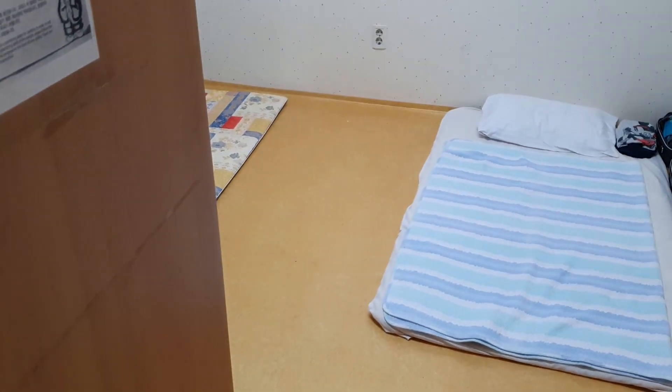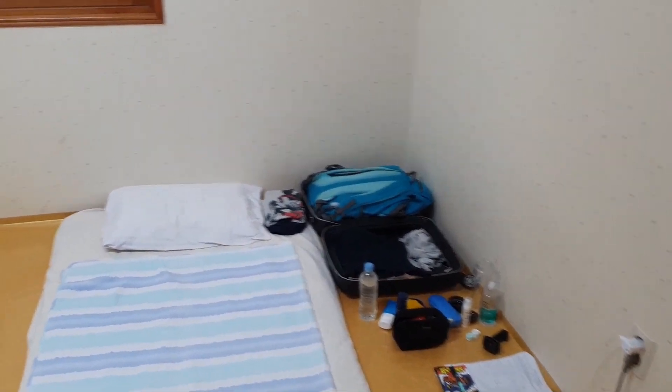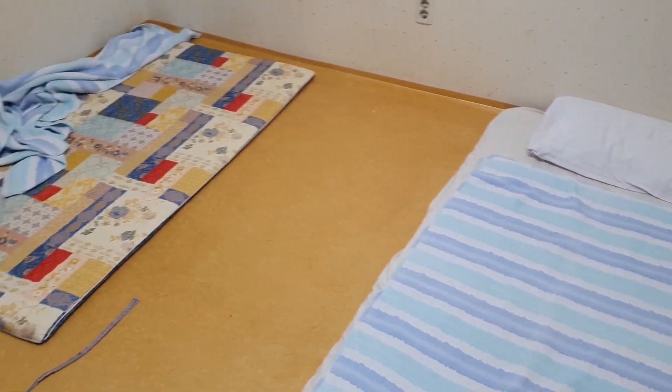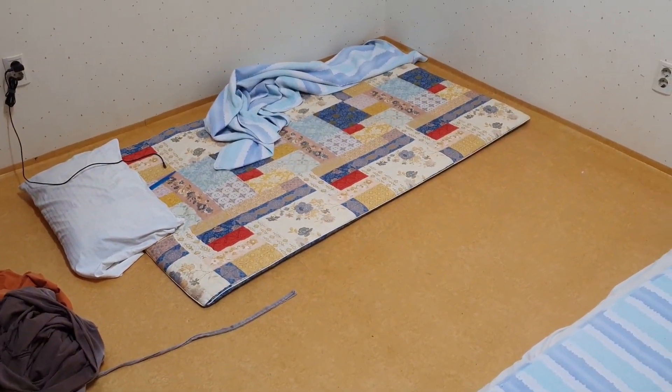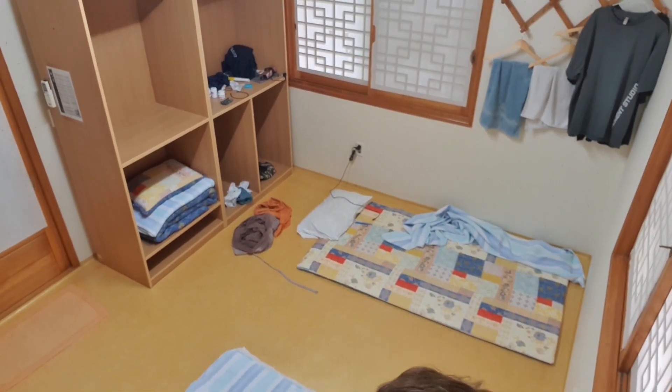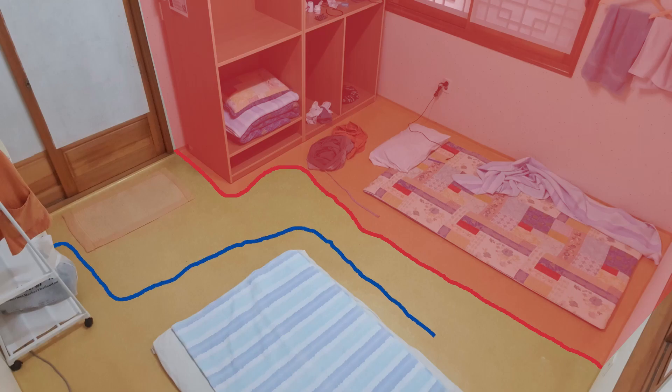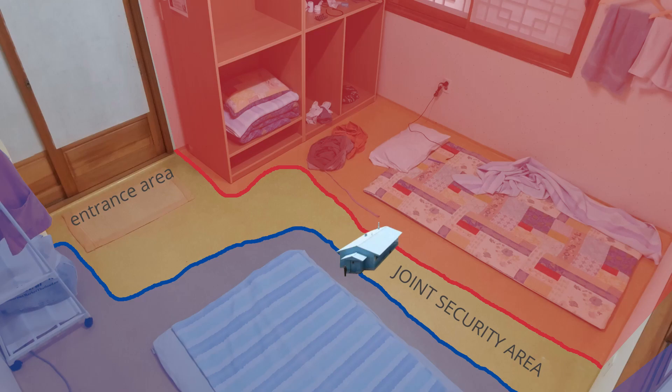Alrighty. Right in front of us is my bed, my area. And then next to it we have my roommate's mattress — he doesn't cover it with a bed sheet, I don't know why. As you can see, my roommate, a Korean guy in his 20s I would say, has his part of the room over there. I am lying over here, so it's roughly 50-50. And then there's a shared space with entrance area, refrigerator, and the demilitarized zone between our beds.